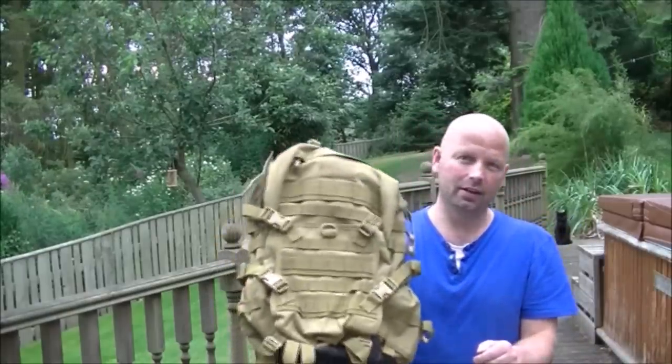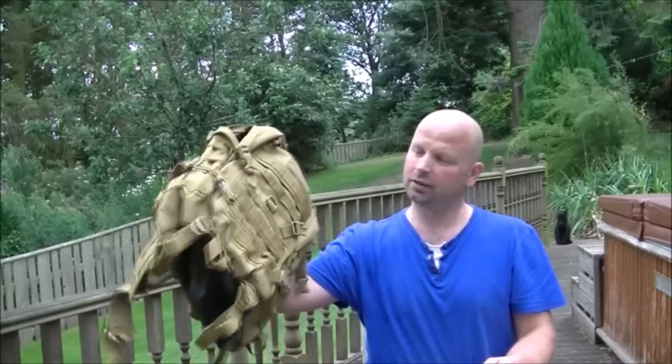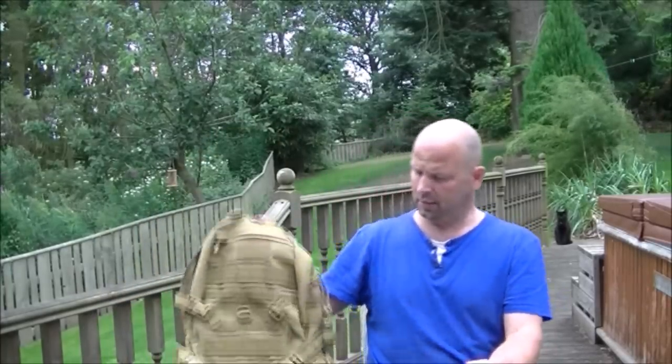It's not really a three to four day pack, we all know that. The second one is a One Tigris Assault Pack. This one's bigger — it's 34 litres. I think the Maxpedition is 25 or 26 litres, so it does hold a lot more. It's also a hell of a lot cheaper.